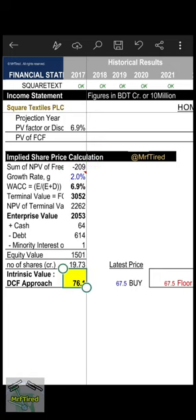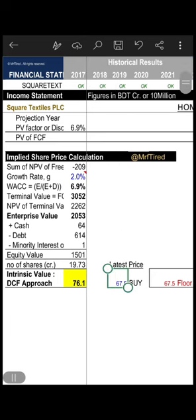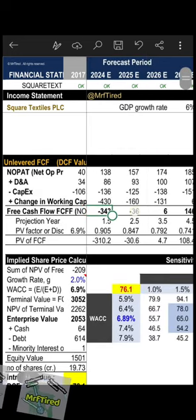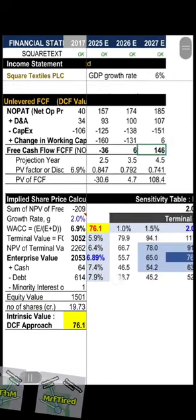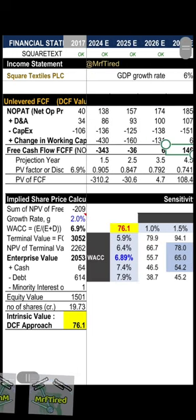Company's intrinsic value via DCF approach is 76.1, meaning I can buy at the latest price of 67.5, which is the floor price. DCF value is obtained from enterprise value via free cash flow historical and forecast estimates. Terminal growth rate: 2 percent. Sensitivity table is shown.